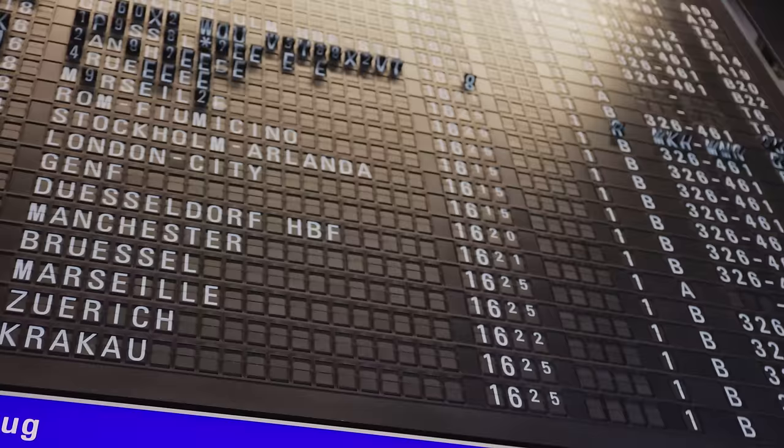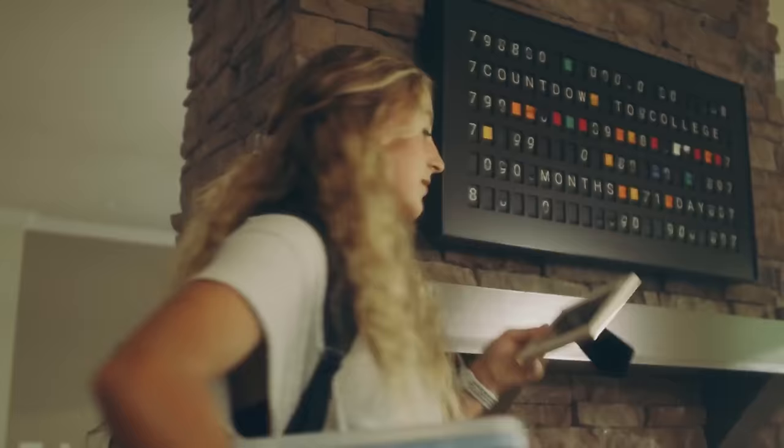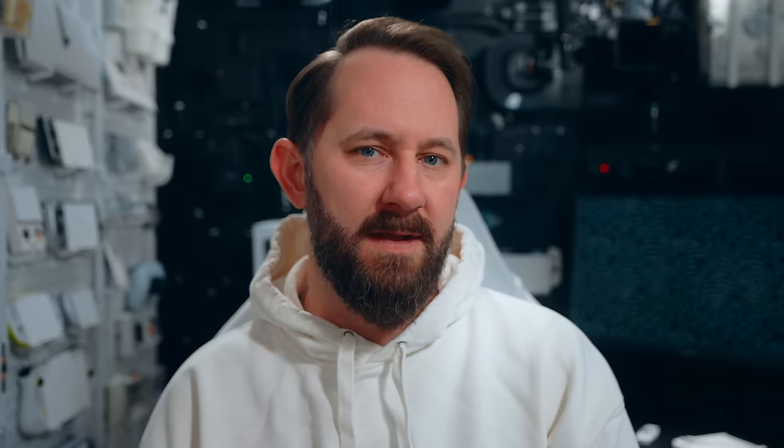You ever been to one of those old school train stations or airports? They have these loud flip boards that show your arrival and departure times. Picture this — put that in your living room. That's basically a Vesta board — a smart, modern flip board. I know what you're thinking: what problem does that solve? Yeah, stop thinking that. So they have this cute little ad that kind of shows you how it works and all of its use cases. There's something about new beginnings — sending the girl off to college. Then she sends them a message on the Vesta board that they just happened to be in front of. No, it tracks. Definitely realistic.